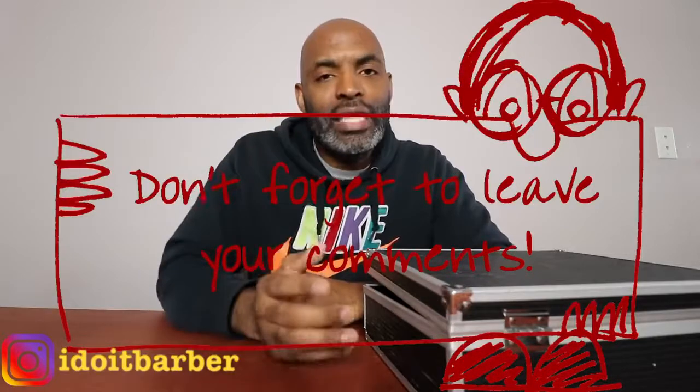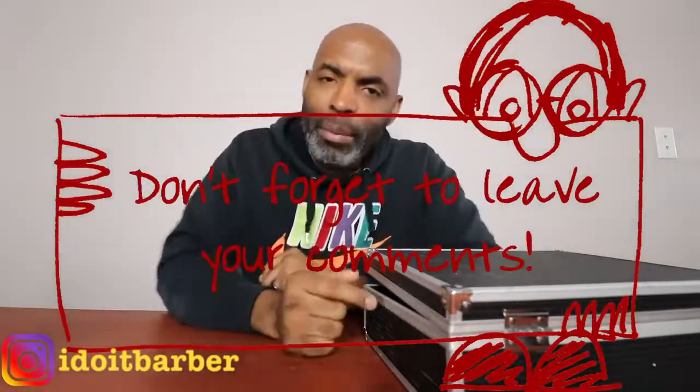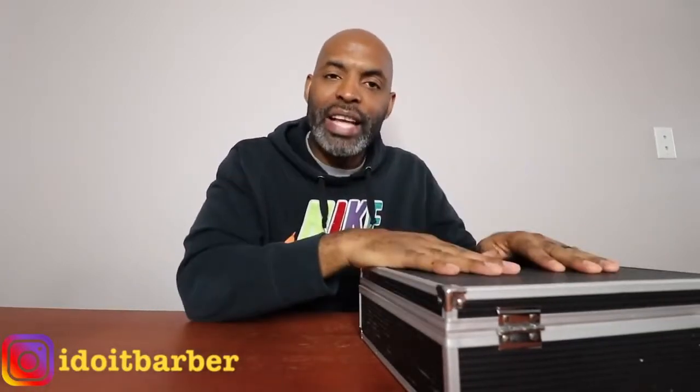What is up everybody? It's your man I Do It Barber here. Please do not forget to follow me on Instagram. I posted my top five starting lineup clippers that I use on a day-to-day basis in the barbershop. Don't forget to leave your top five in the comments below. I'm curious to know what you guys are rocking with. Today is not playoff time — we're about halfway through the NBA season. I felt inspired as the new year is rolling in, 2018 is right around the corner. I've got my top five starting lineup in my case here, so let's get into it.